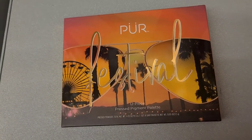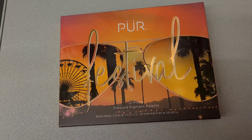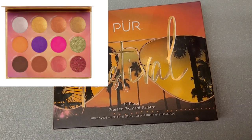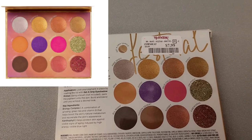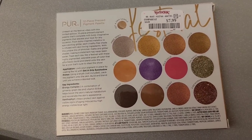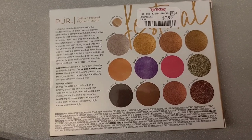Let's start with this. This is the Pure Festival 12-Piece Pressed Pigment Palette. This is for $7.99 here at TJ Maxx. I have this palette in my collection and I really like it. The formula is good and the shades are very pretty as well.